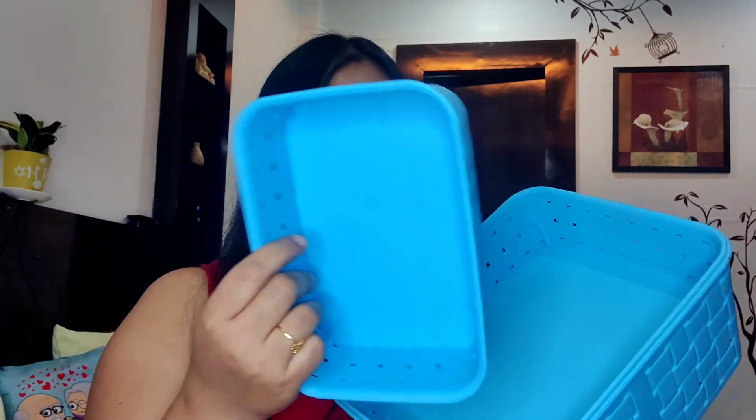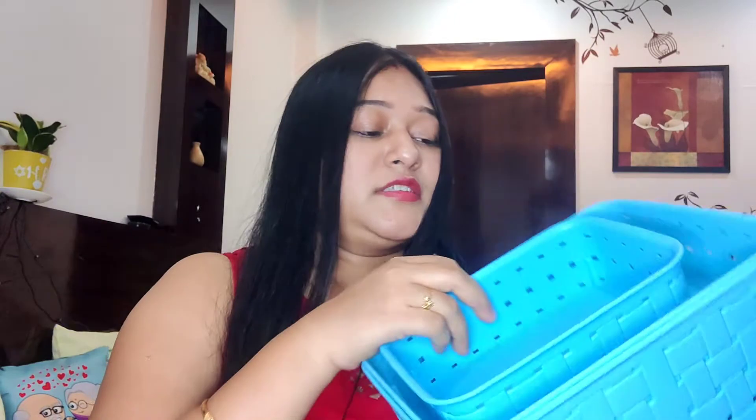A lot of colors are available — pink, white, brown — you can check it out. This material is also very good, it's not cheap, it's a very good price. This price was 699 and I got it for 249 rupees. You can buy it for food storage in the kitchen.